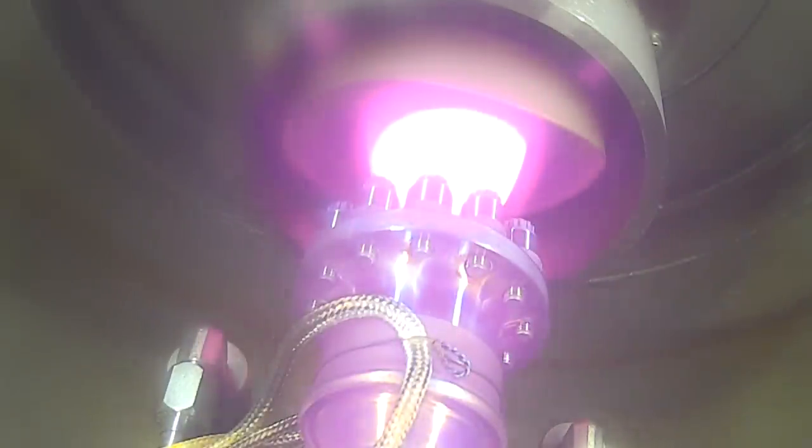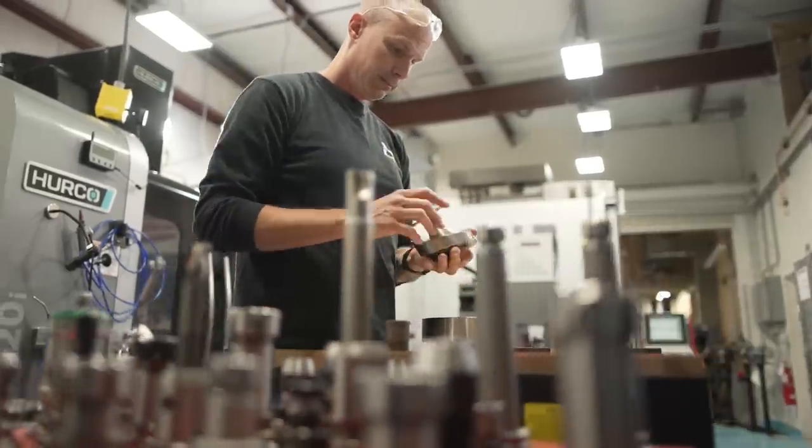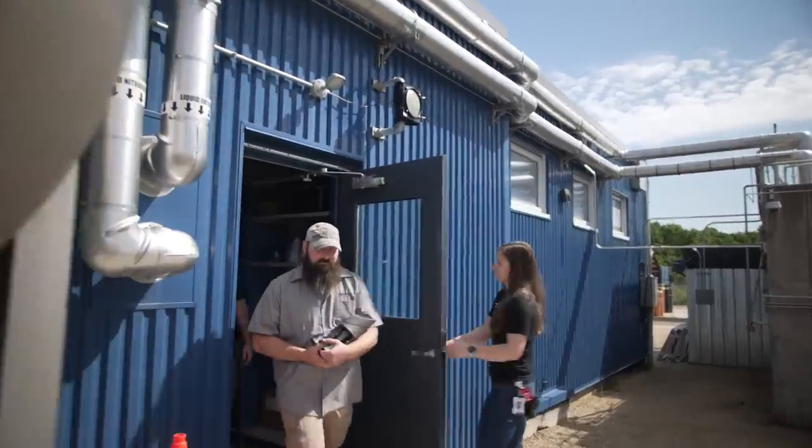To me, Sierra Space is leading the charge into the orbital age. We are pushing the edge of technology, and all the effort, time, blood, sweat, and tears we're pouring into this really makes it worth it. After years of research and meticulous testing, the RCS thrusters are approved to go through production and get installed on Tenacity. Knowing that the hardware I'm helping build and test will be going into space is so incredible and so rewarding.